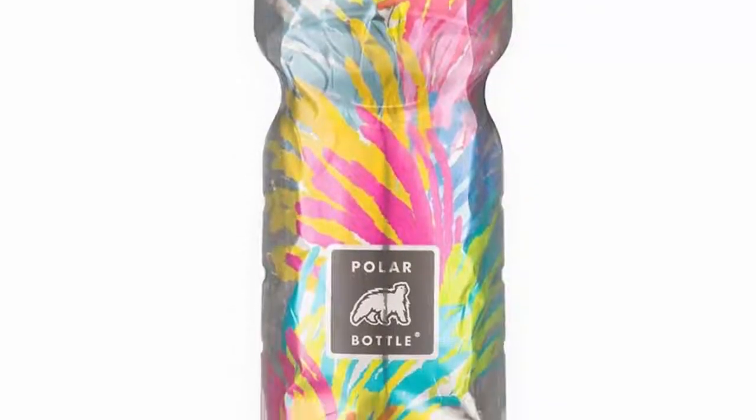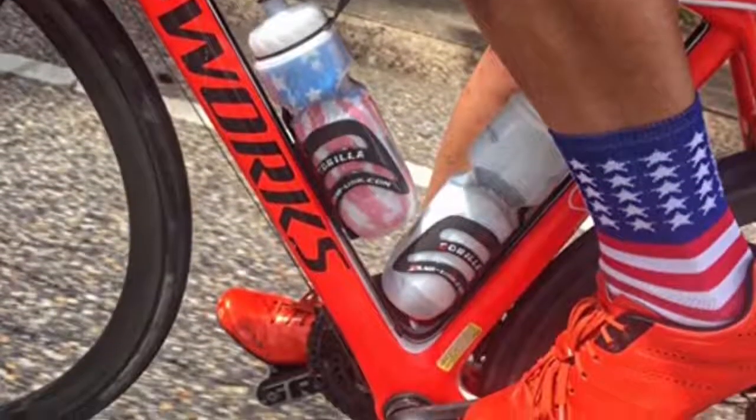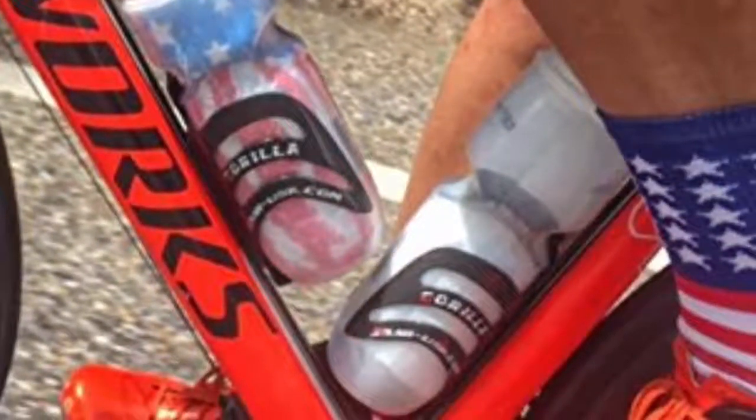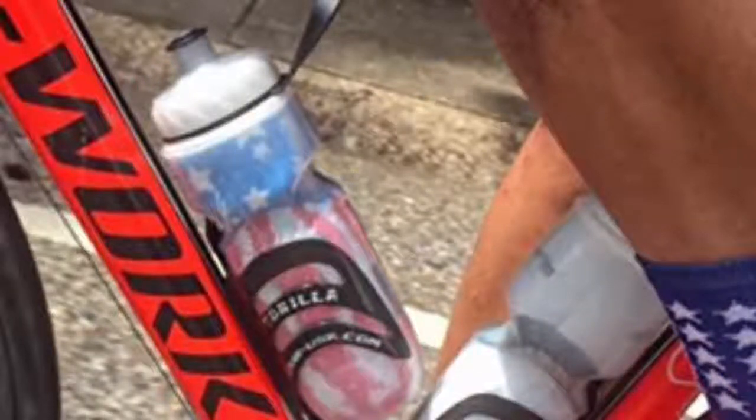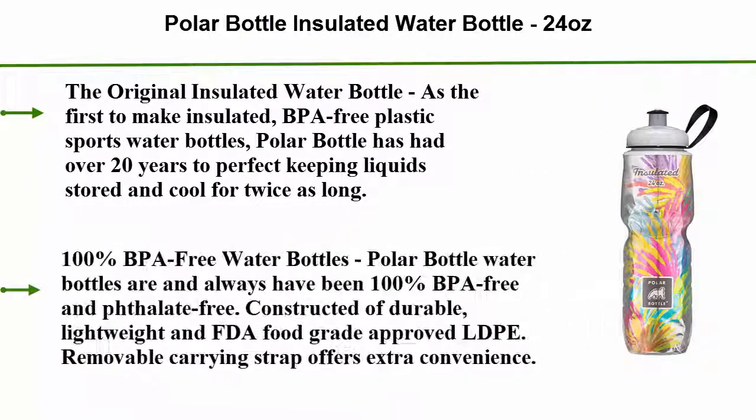Number 1: Polar Bottle Insulated Water Bottle, 24 ounces. Polar Bottle has had over 20 years to perfect keeping liquids stored and cool for twice as long. 100% BPA-free — Polar Bottle water bottles are and always have been 100% BPA-free and phthalate-free. Constructed of durable, lightweight, FDA food-grade approved LDPE. Removable carrying strap offers extra convenience.